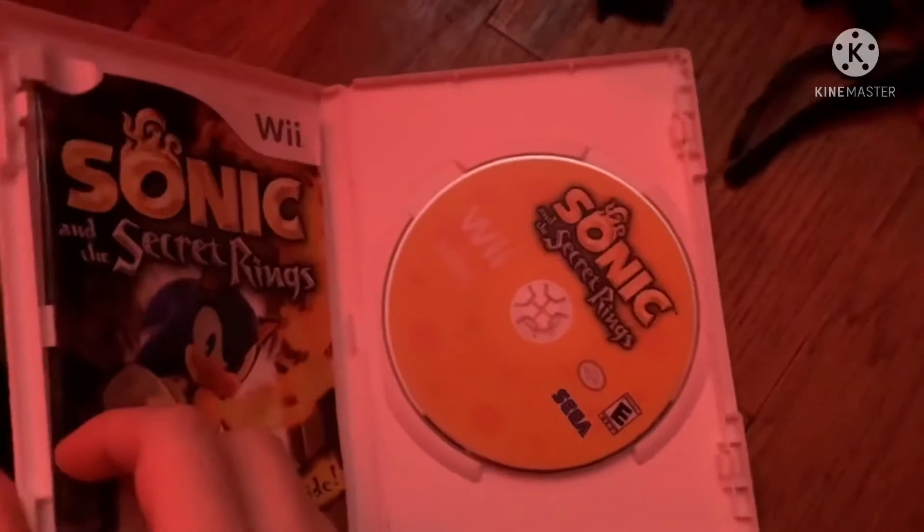First game is Sonic and the Secret Rings from 2007. Here's the front, spine, and the back. The Land of Mystery meets the Legend of Speed. Rated E for everyone. Here's the yellow color disc and the instruction booklet.